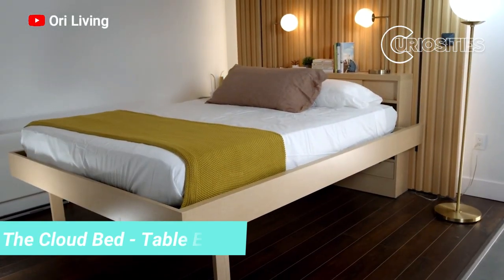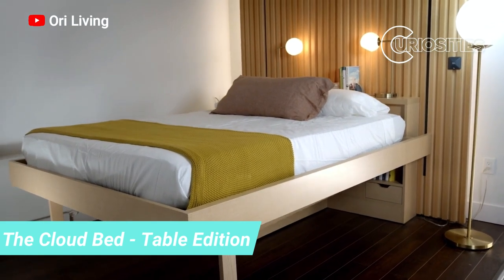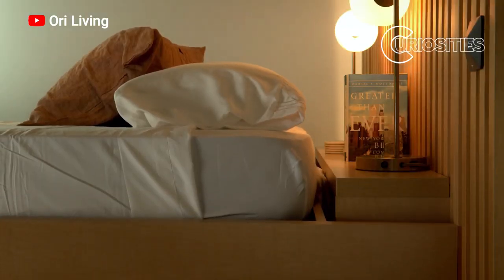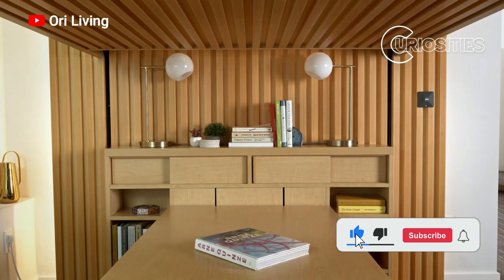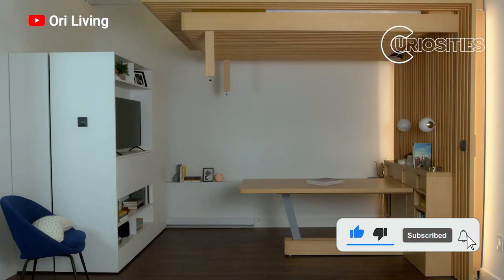The Cloud Bed Table Edition is a great option for small spaces. When it is in bed mode, it takes up about the same amount of space as a queen-size bed. However, when it is in table mode, it can accommodate up to six people.